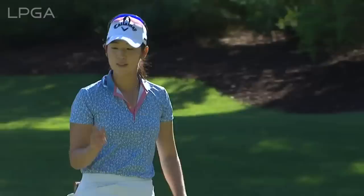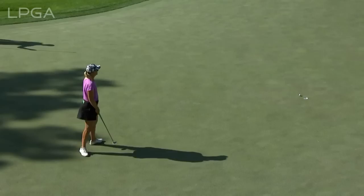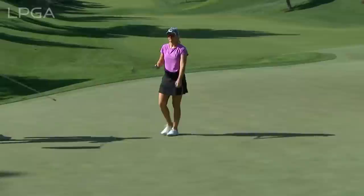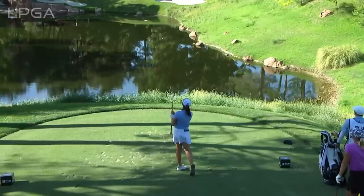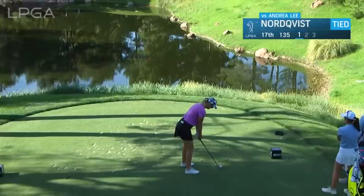Nicely done there — the three goes a long way at 16. Angela's watching, and she watched Andrea Lee's putt on a similar line. Andrea is playing this well to the right, trying to use that slope. The wind again gets really gusty here and it moves the ball to the left, so that was the proper play.